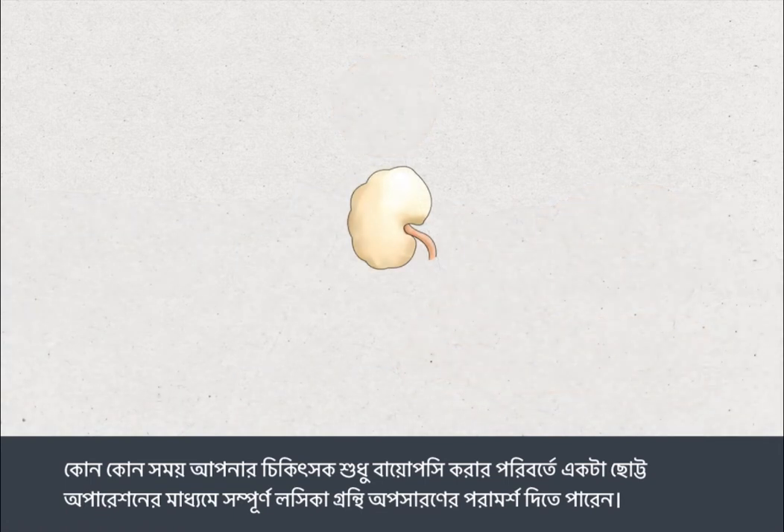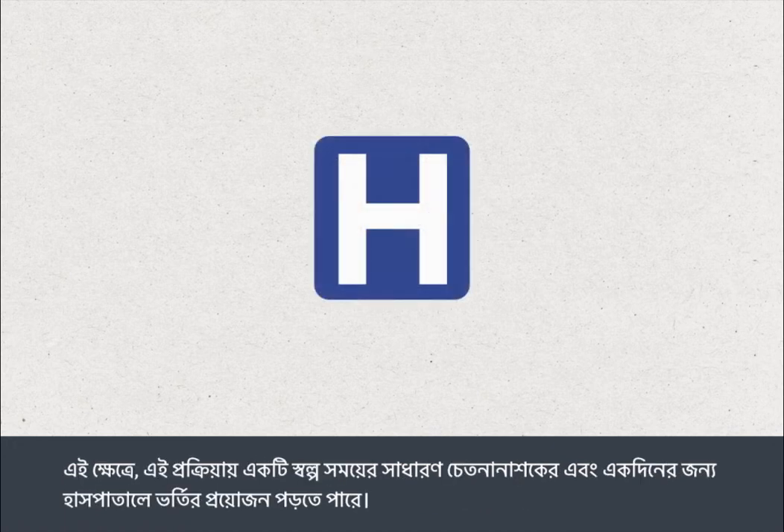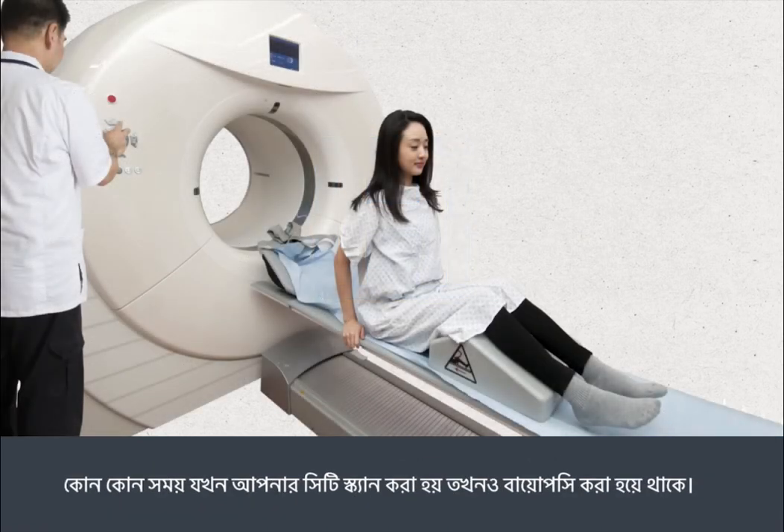Sometimes your doctor may recommend a small operation to remove a whole lymph node rather than just a biopsy. In this case, the procedure would require a short anaesthetic and admission to hospital as a day patient. Sometimes a biopsy is taken while you're scanned in a CT scanner.